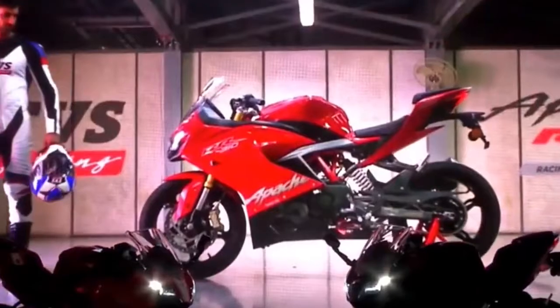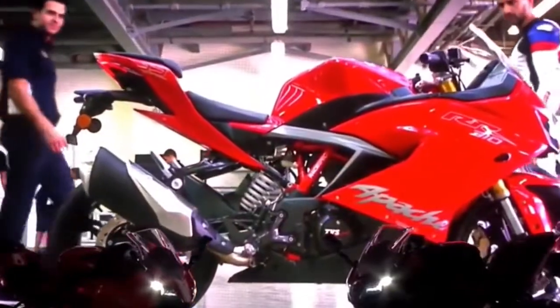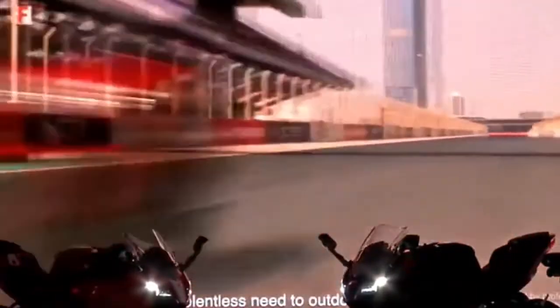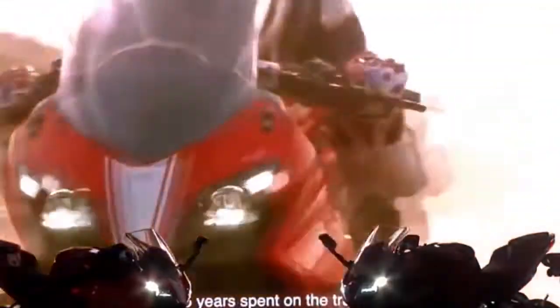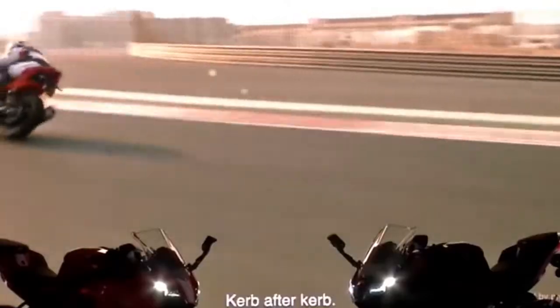The TVS Apache RR310 is set to change the entry-level performance motorcycle segment with a superbly built, beautifully designed motorcycle with superior engineering. It will go up against a range of motorcycles in the domestic market, including the Mahindra Mojo, Bajaj Dominar, KTM 390 Duke, KTM RC 390, and the Benelli 302R.